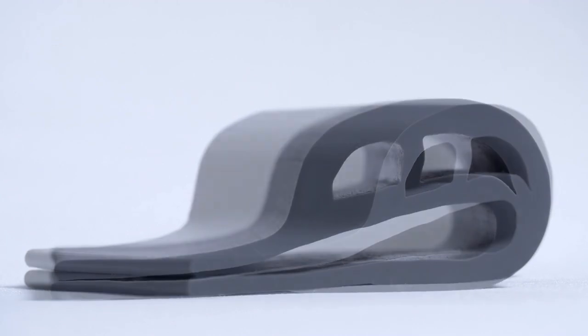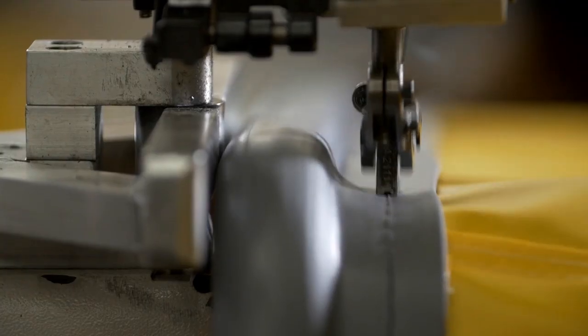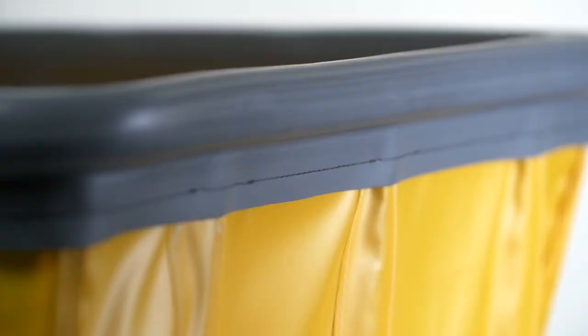Our patent-pending air cushion bumper is non-marking, built to last, and will stop damage to walls, doors, and equipment caused by old-style trucks that do not have a bumper.